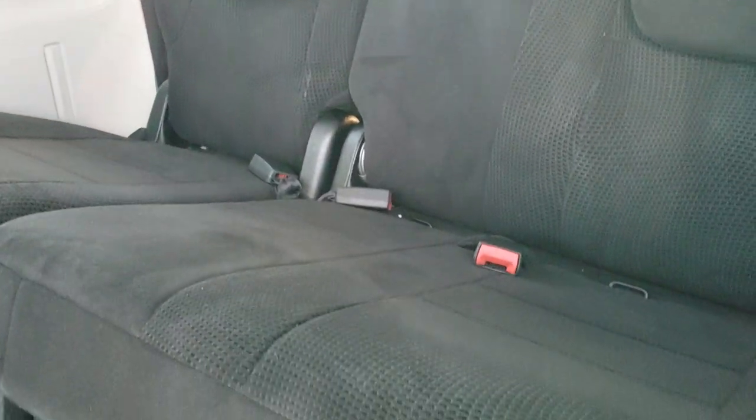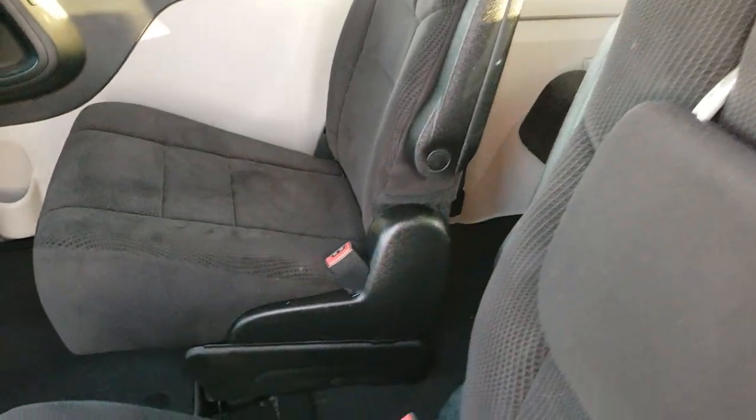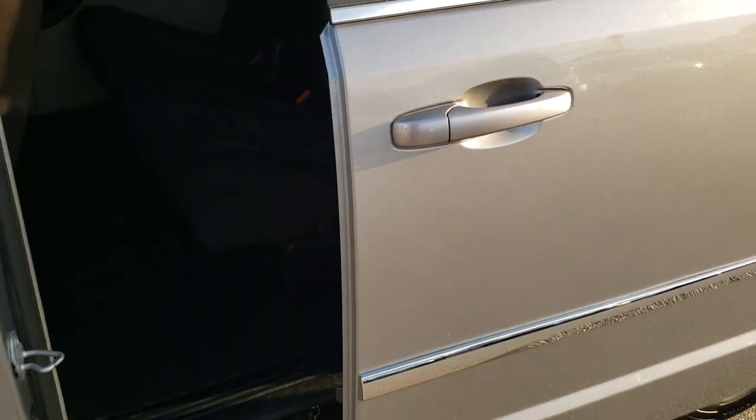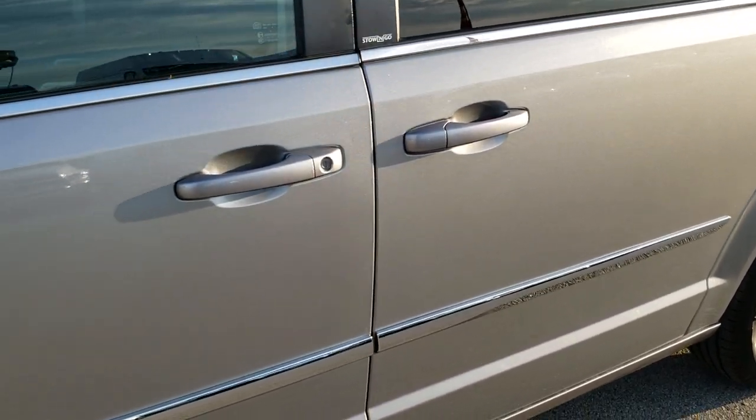Third-row seats are very clean as well. It does have the LATCH child safety system. The rear carpeting is nice and clean back here as well. To close this door, you just press this button right here and that door will slide shut nice and smoothly — closes nice.